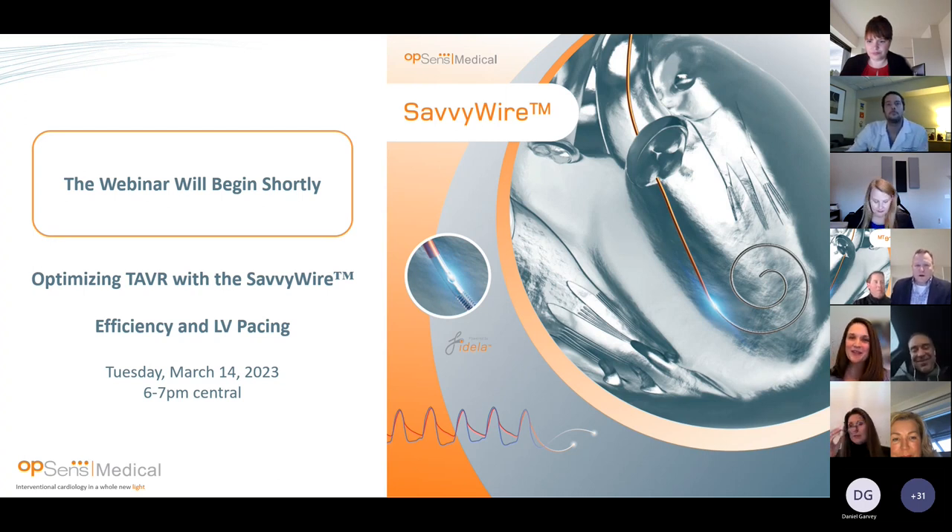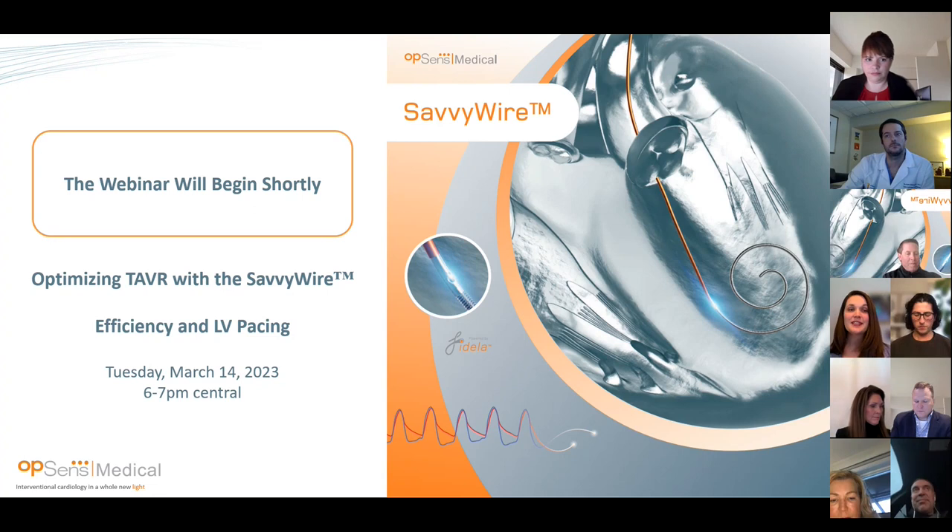Let me begin by introducing myself. My name is Ashley Farrell. I'm a marketing manager on our Structural Heart team. Opsense is a Canadian-based company located in Quebec City with a long history of innovation in sensor technology. Our proprietary Fidella sensor is a second-generation fiber optic sensor used in Abiomed's Impella pump, and is the true cornerstone of the Opsense portfolio. Our flagship product, the OptiWire, is the most accurate FFR wire with the lowest drift in the industry and has been used in over 100,000 patients worldwide.